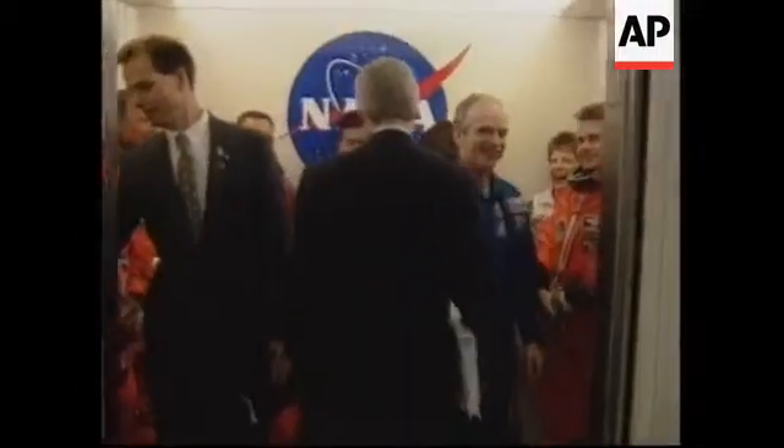That's Charlie Precourt in the blue suit there. He'll be flying the shuttle training aircraft and the T-38 training aircraft, evaluating our weather this afternoon.